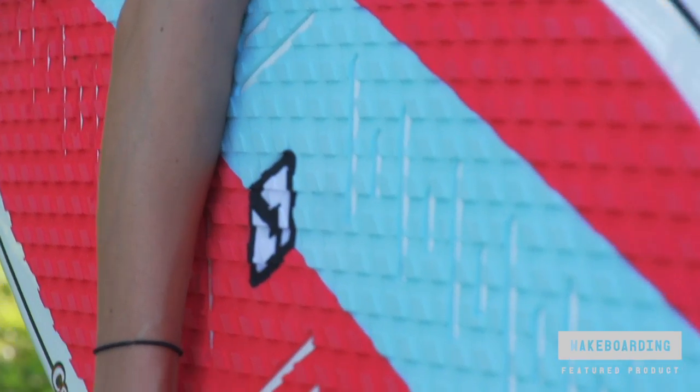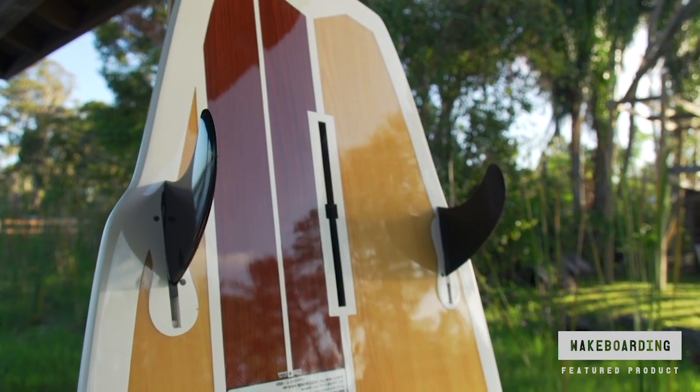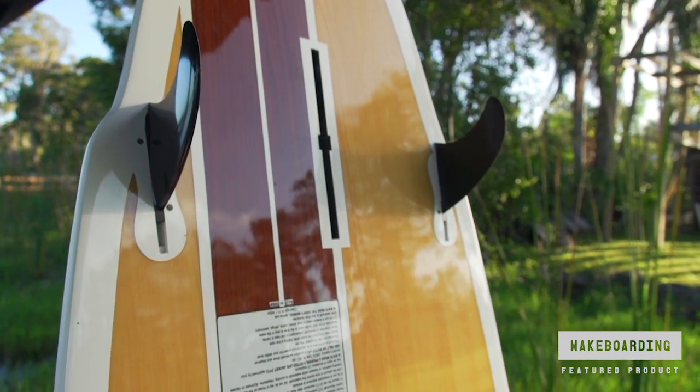The full-length EVA pad means you'll have endless stance options and the tri-fin setup allows for various tracking levels so you can get the board dialed in to your favorite surfing style.